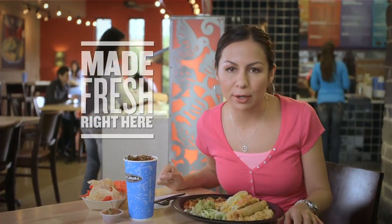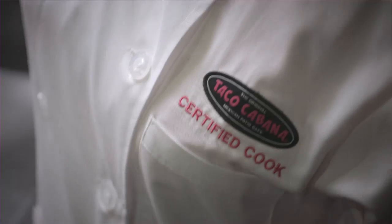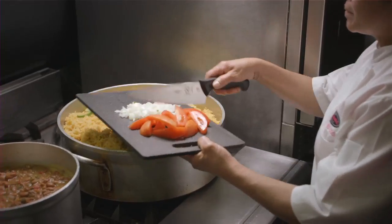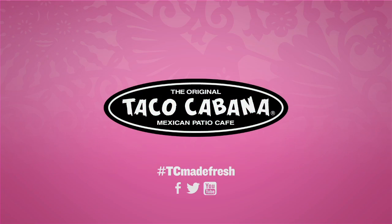The rice and beans at Taco Cabana are prepared fresh every day. I mean, it takes two hours just to cook the beans. You should see the cooks back there. They add in hand-cut veggies and seasonings from an old family recipe. Well, it's not my family, but I'm here a lot, so kind of.